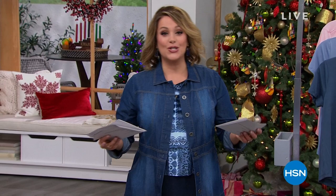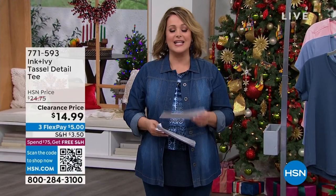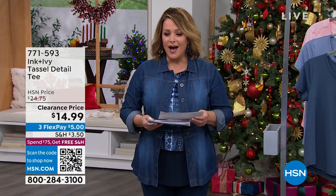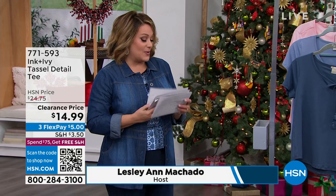We've got fashion and accessories clearance going on right now this entire hour. We've got a lot — it's a mixed brand hour coming up. But I've got to show you the cutest little tees.